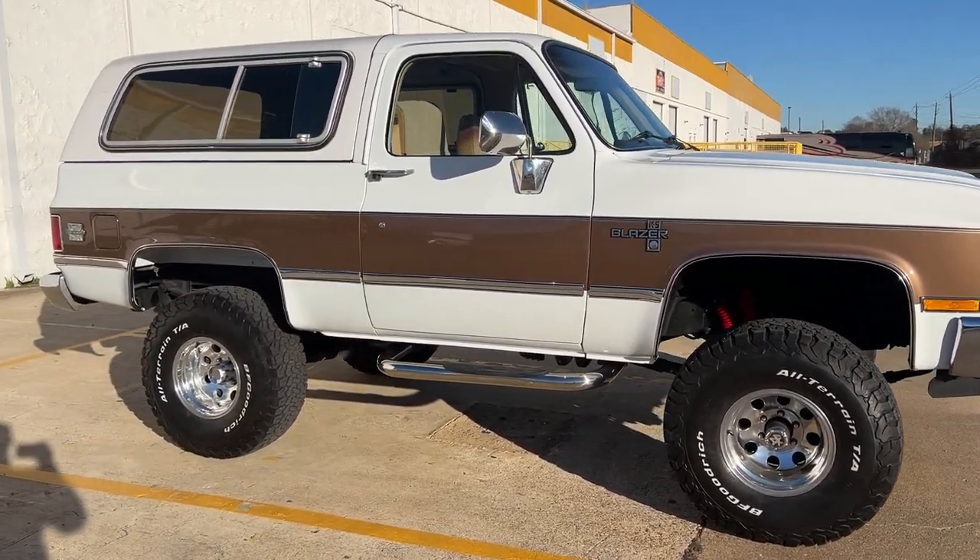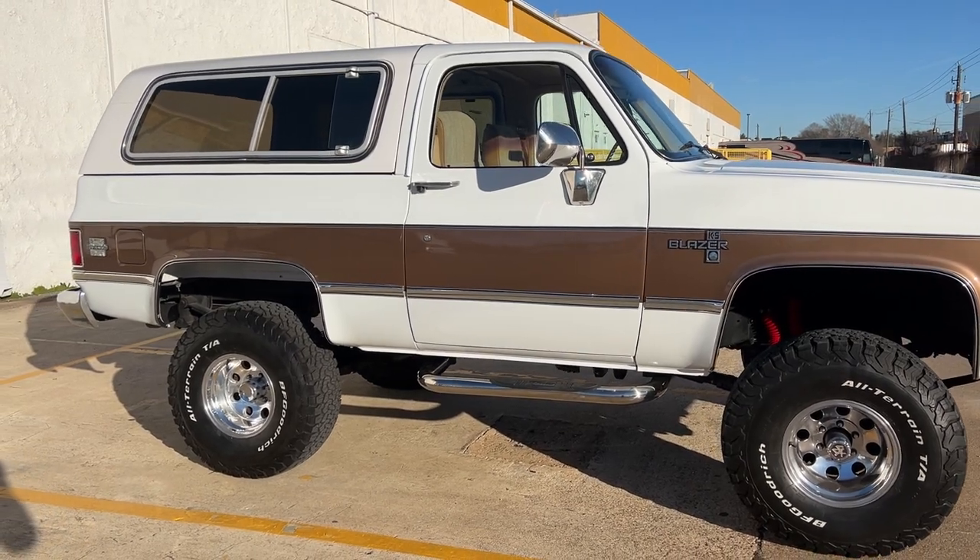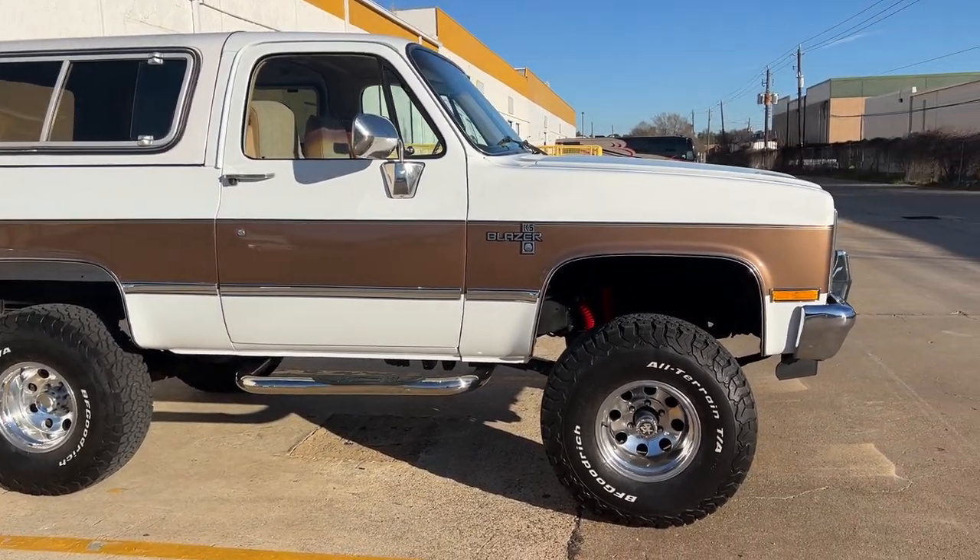Runs great. Cranks right up, no problems. Doesn't spit or sputter. You can jump on the gas and it goes.